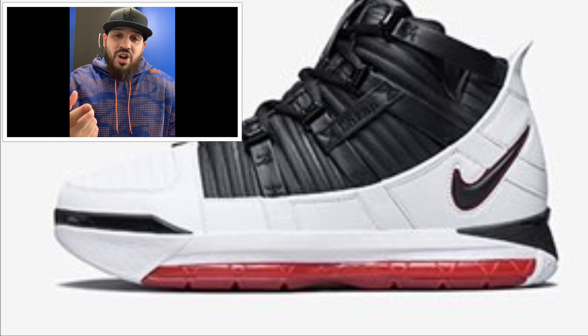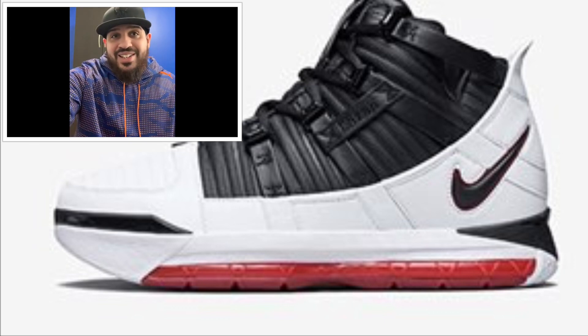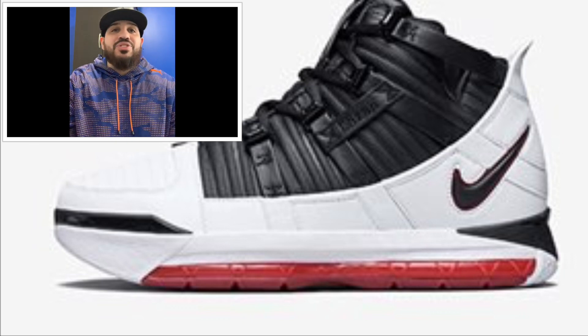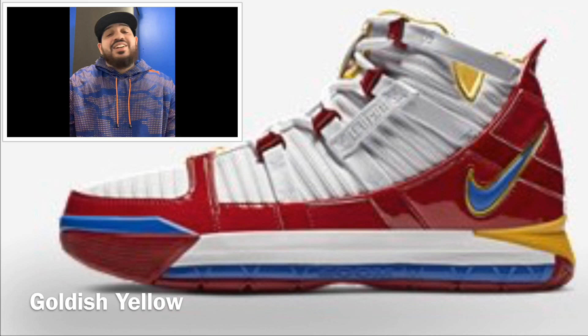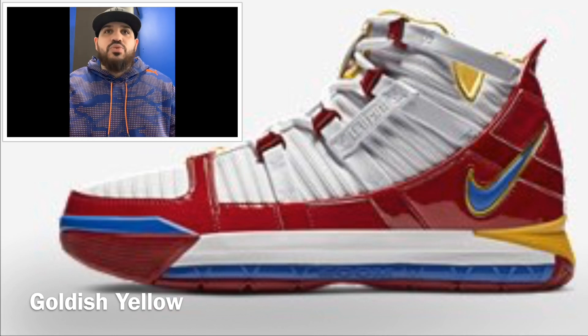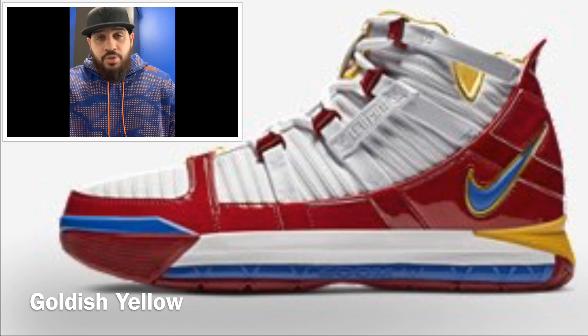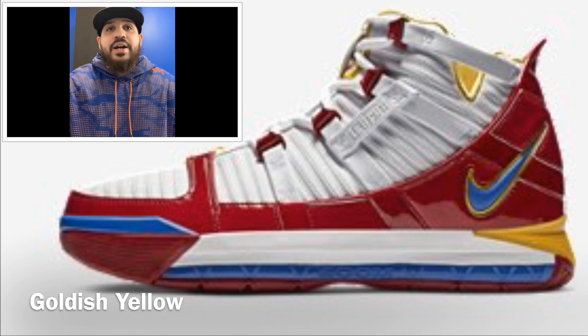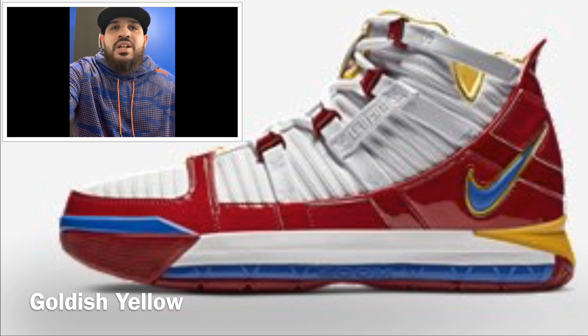If this was the only one dropping I would cop it, but I have my eyes on the next one — coming out the same day, the LeBron 3 Superman. This is a must-cop, retailing around the same price, $175 US / $230 Canadian. The colorway isn't fully confirmed but all we know is it's red, white, blue, and some gold — it's Superman colors. Come on.